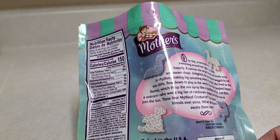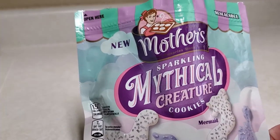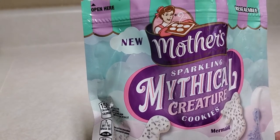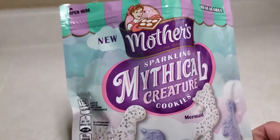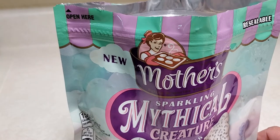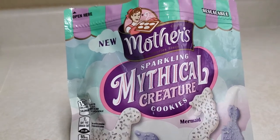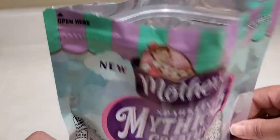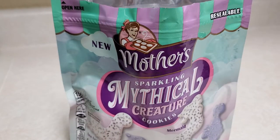Yeah, we need to get some of the original ones to compare them because I have no clue. I need to Google and see if it's the same brand or a different brand. The other ones are like pink and white — circus ones, I think. Let me do a Google search. I don't know if it's this brand, and I really don't want to keep eating them. See, how do we go back?